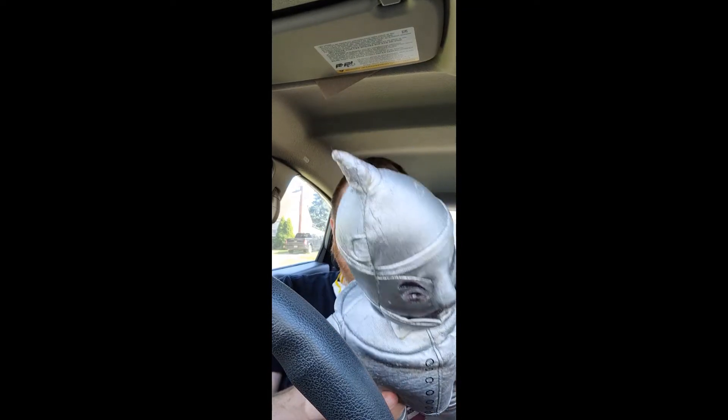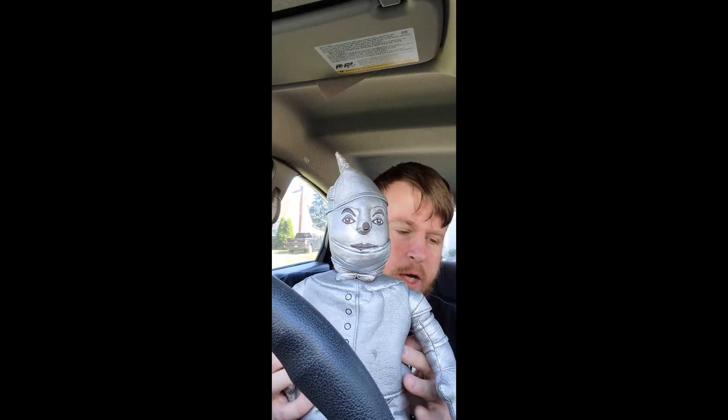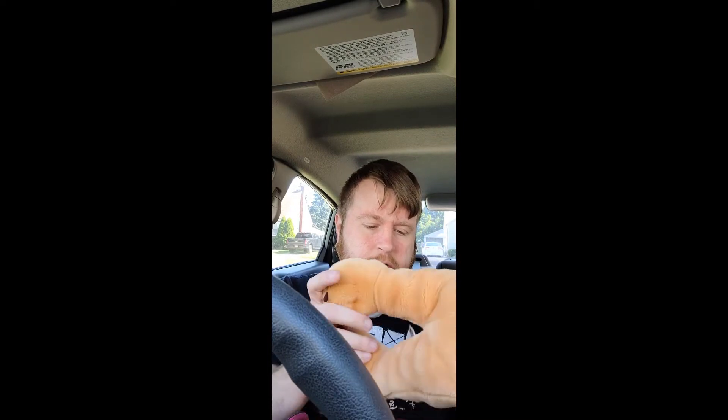This guy has some Warner Brothers Studio Store marks on him — he's not in the best shape — but that's the Tin Man from the Wizard of Oz. Then we have the Cowardly Lion, which is in good shape — there's really no stains or anything on them.